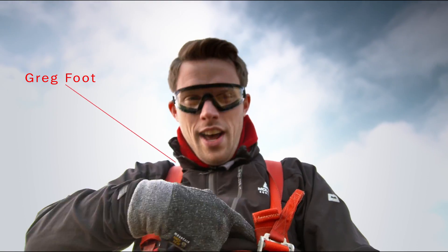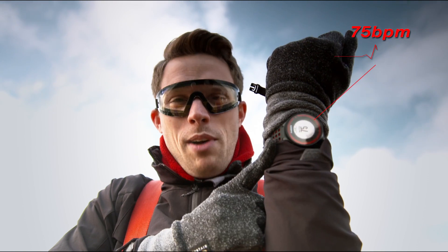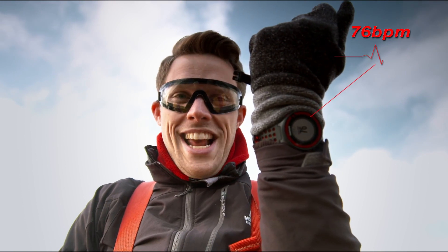Right, time to see how my heart's doing. I've got a heart rate monitor on and it feeds to my watch. I'm kind of mid-70s beats per minute at the moment. It's not going to stay like that for long.